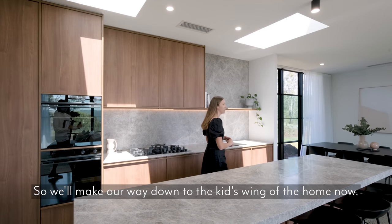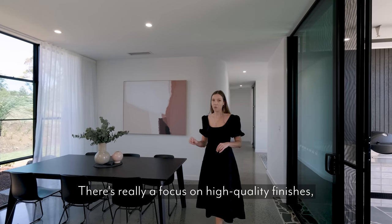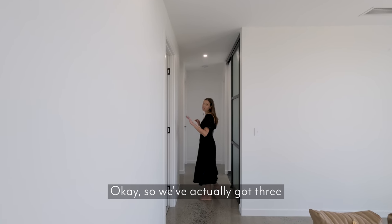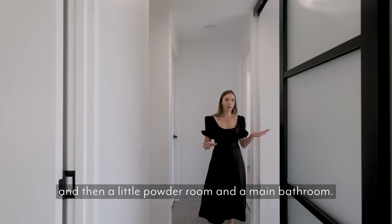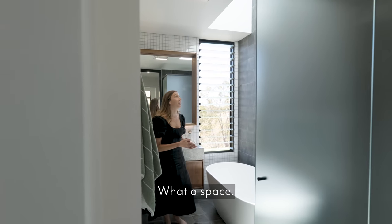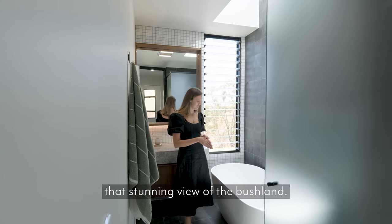We'll make our way down to the kids wing of the home now. One thing I do just want to mention is just the attention to detail in this place — there's really a focus on high quality finishes and it's just another level. We've actually got three kids bedrooms down here and then a little powder room and a main bathroom. This skylight just absolutely douses this bathtub in light and then you've got the shutters looking out onto that stunning view of the bushland.